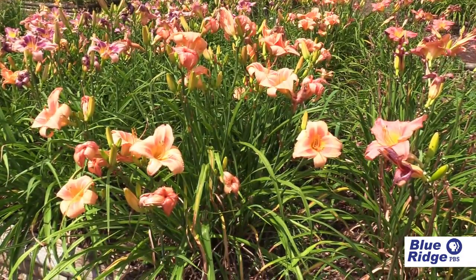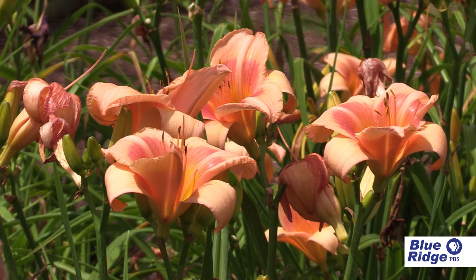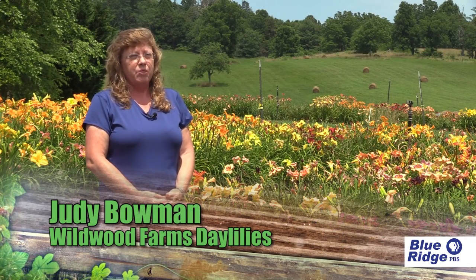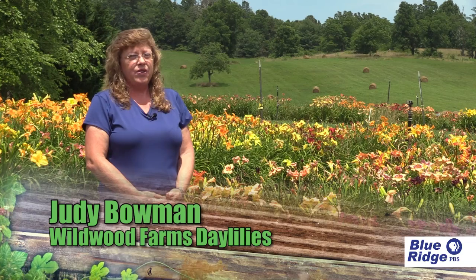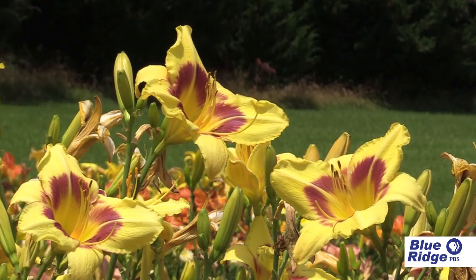Daylilies are a really carefree perennial that are easy to take care of, and they have so many varieties with incredible color differences and bloom shape differences. They're just a wonderful addition to any perennial garden and your landscape.